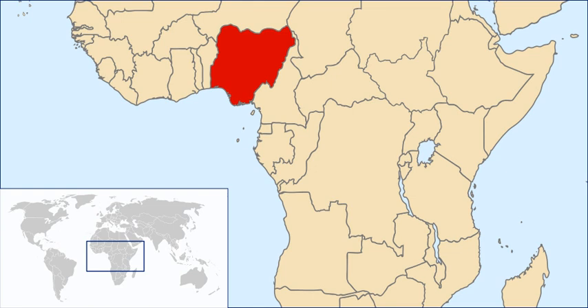Meat is used in most Nigerian dishes. Suya, from the north of Nigeria, is grilled meat coated with ground chili pepper, peanut powder, and other local spices. It is prepared barbecue style on a stick. This is one of the most famous Nigerian delicacies and can be found within easy reach all over the country.